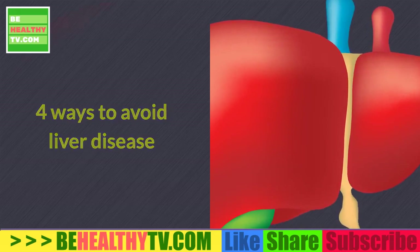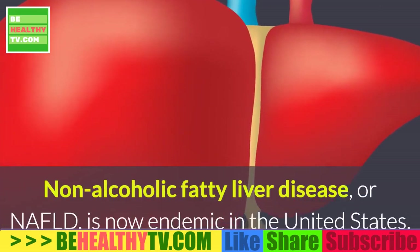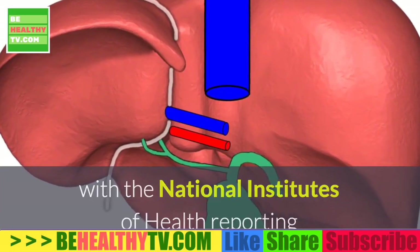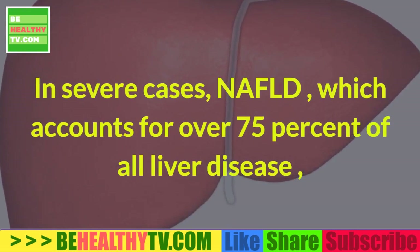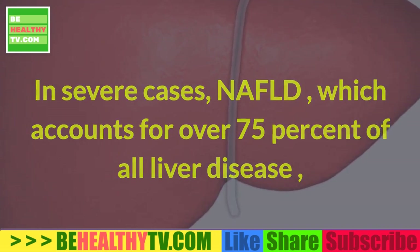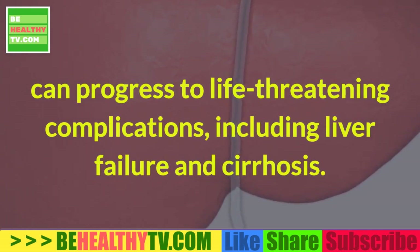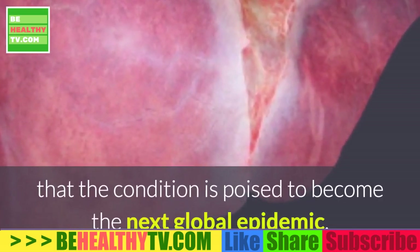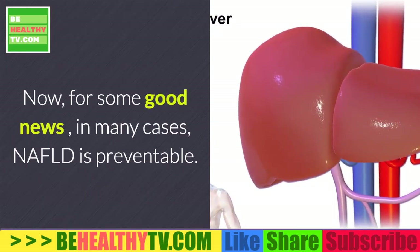Four ways to avoid liver disease. Non-alcoholic fatty liver disease, or NIFLD, is now endemic in the United States, with the National Institutes of Health reporting that over 90 million Americans are currently affected. In severe cases, NIFLD, which accounts for over 75% of all liver disease, can progress to life-threatening complications including liver failure and cirrhosis. In fact, some researchers fear that the condition is poised to become the next global epidemic.